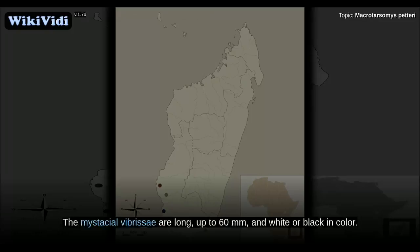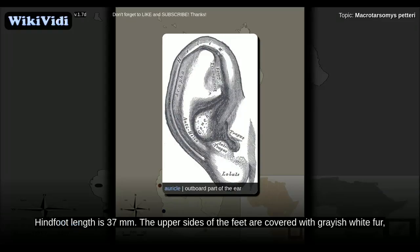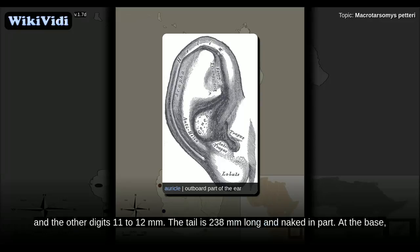The flanks are sharply separated in color from the underparts, which are entirely white to buffish. The mystacial vibrissae are long, up to 60 millimeters, and white to black in color. The pinnae are dark brown and covered with fine gray hairs, and ear length is 32 millimeters. Hind foot length is 37 millimeters. The upper sides of the feet are covered with grayish-white fur which extends around the claws to form ungual tufts.